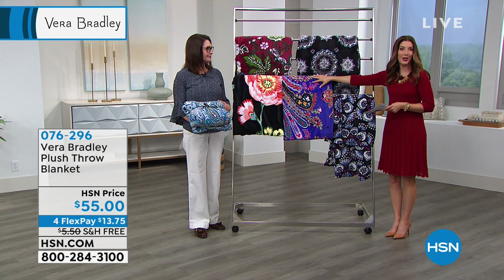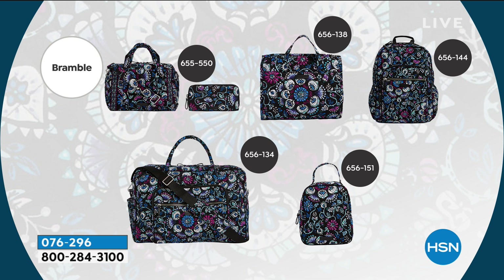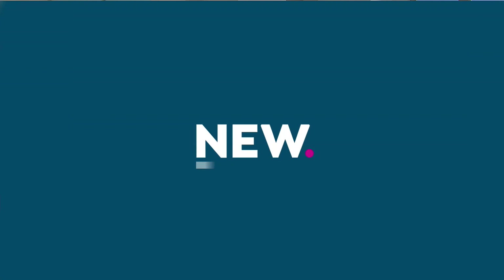If you find a print that you love, it probably comes in a lot of other styles if you want to put together a Vera Bradley collection — satchels, lunchboxes, backpacks, tote bags, carry-ons, and duffel bags. Charcoal Medallion is great if you love grays and blacks together. You can see the different styles, sizes, and item numbers on our website at hsn.com. If you've been dreaming of owning a Vera Bradley bag, there's no better time and no better place.